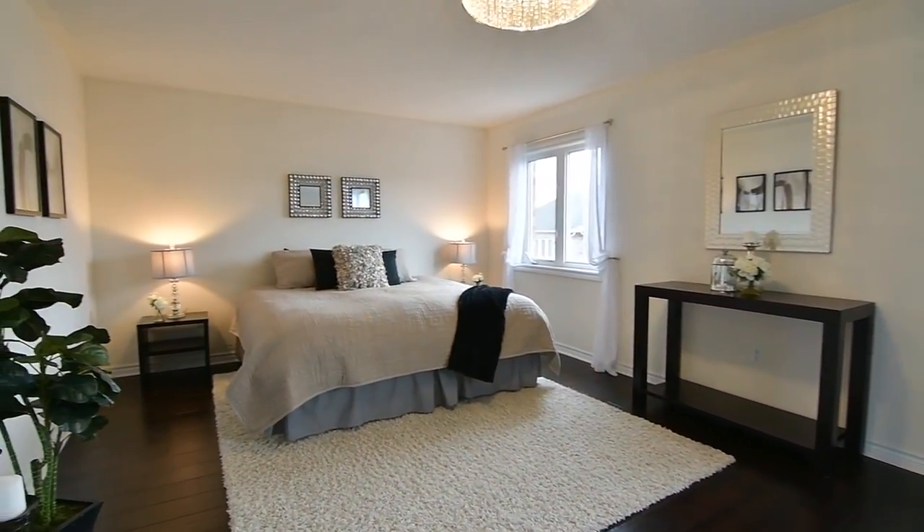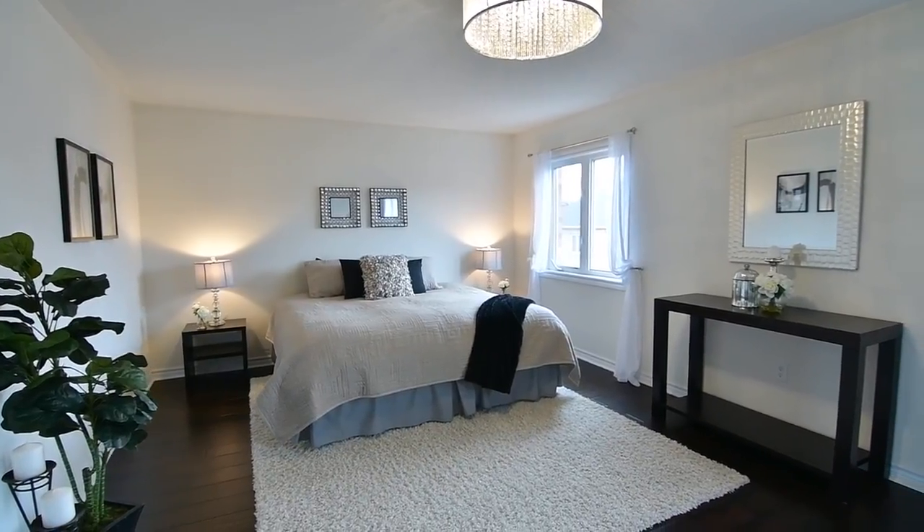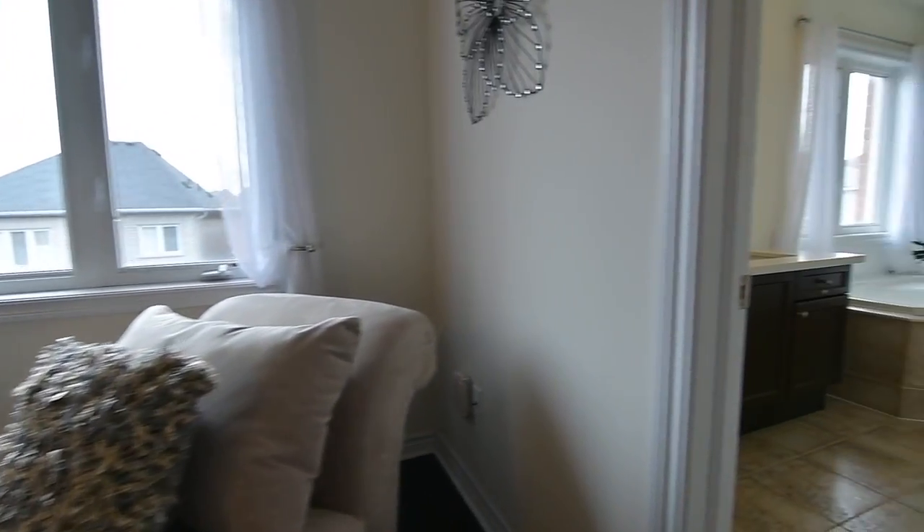Featuring a large walk-in closet, the subtle colour palette and soft lighting of the chandelier lends an aura of tranquility to this elegant personal space, that is continued into its en-suite washroom.